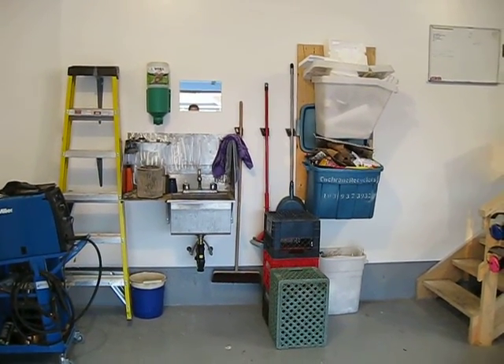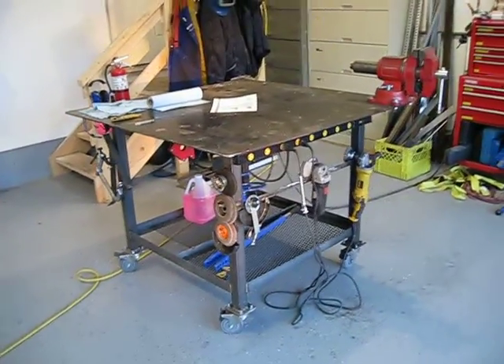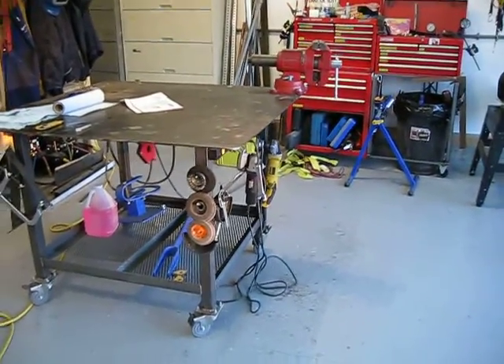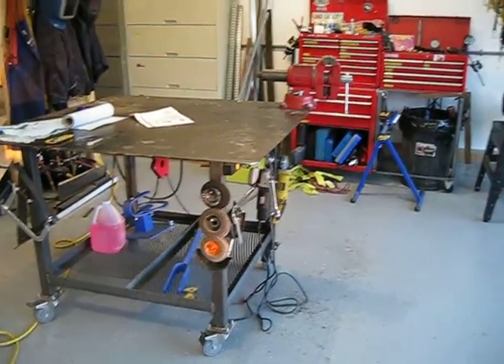My sink keeps the wife happy and keeps me from getting in trouble — dragging dirt in the house all the time. One of the first projects I made was a nice big sturdy 48 by 48 welding table with a quarter-inch thick top. That thing has been great over the years.